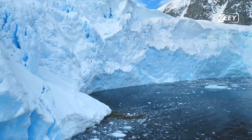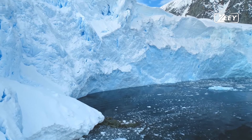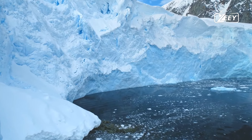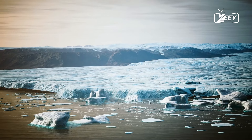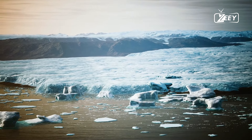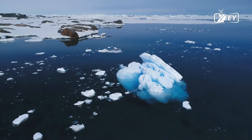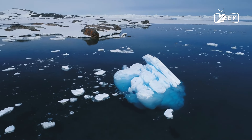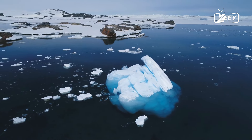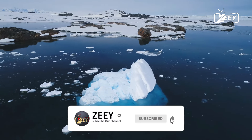The Greenland ice sheet receives fresh snowfall, which is initially light and fluffy with a density of around 50 to 70 kilograms per cubic meter as it accumulates new layers. Because temperatures are always below zero, the snow never melts. There are 695,000 cubic miles of glacial ice in Greenland, which is thought to have existed for hundreds of thousands to millions of years.